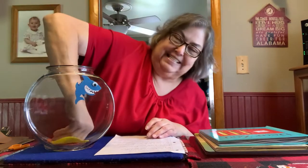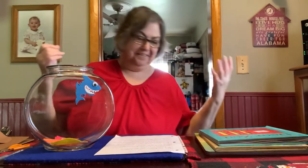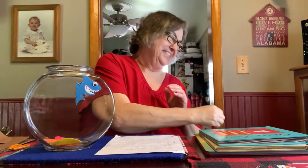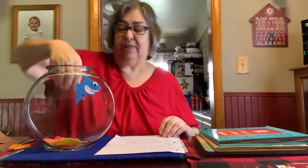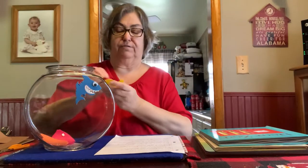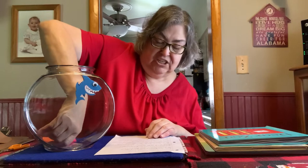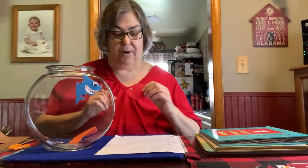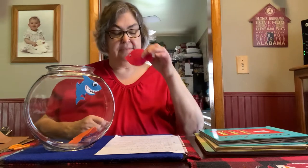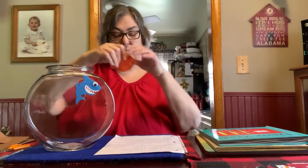Graham bought one for his dad and that left three. Now we've got three fancy fish in a fish bowl. PJ bought one for her grandma and now there are two. Two fancy fish with scales shining in the sun. Junie bought one for her brother and now there's just one. One fancy fish swimming just for fun. Ethan bought one for his friend Ryder and now there are none.